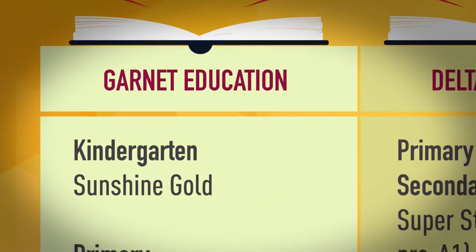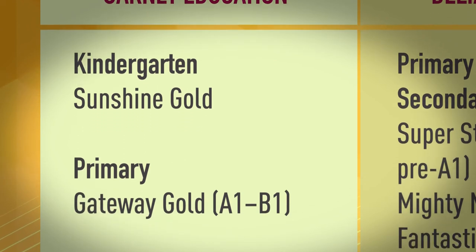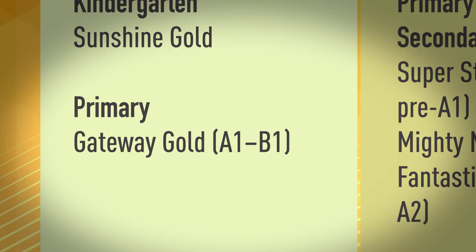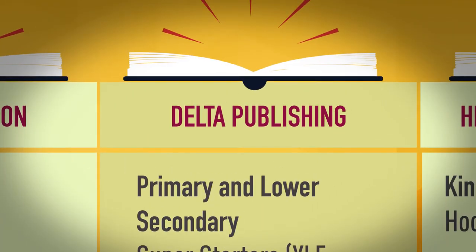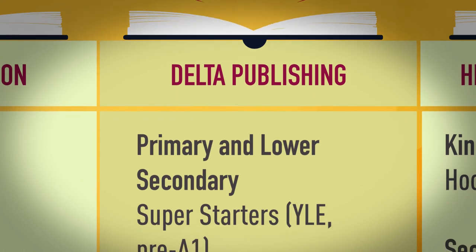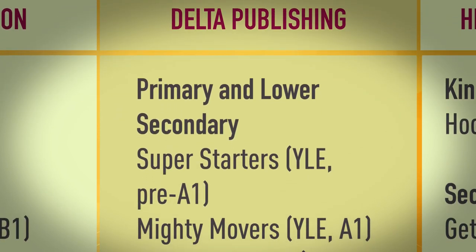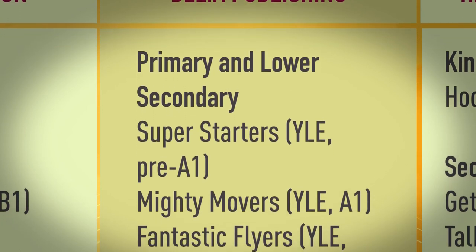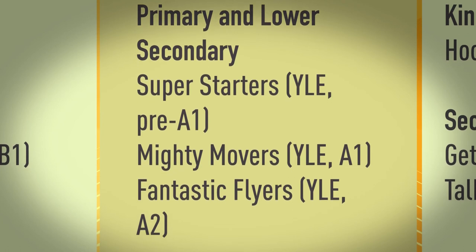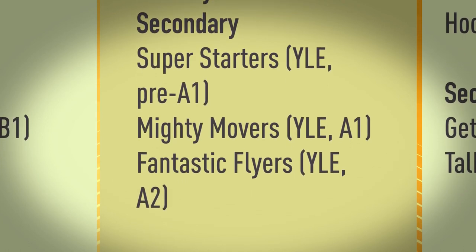Garnet Education. Kindergarten: Sunshine Gold. Primary: Gateway Gold, A1 to B1. Delta Publishing. Primary and Secondary: Super Starters, YLE, pre-A1. Mighty Movers, YLE, A1. Fantastic Flyers, YLE, A2.